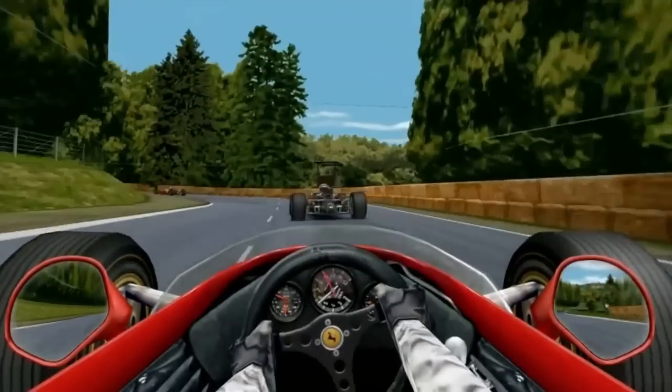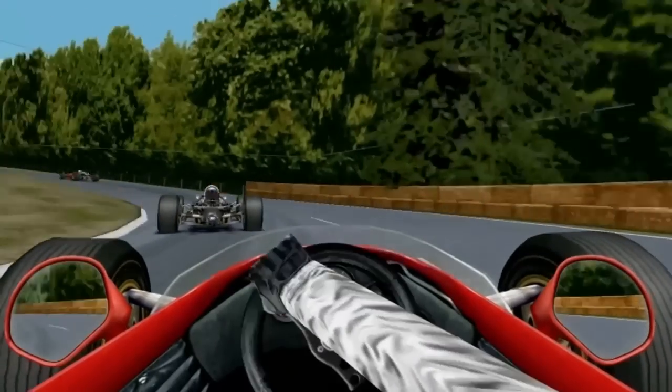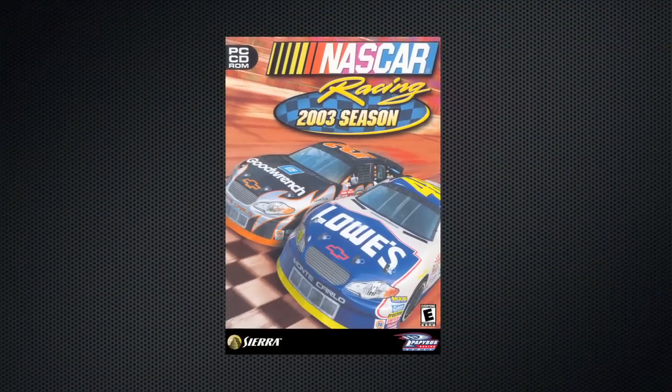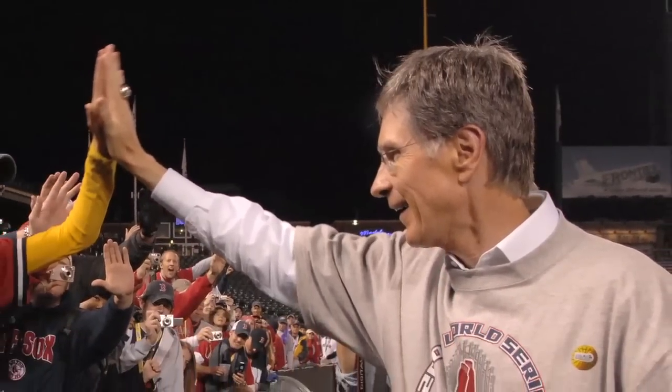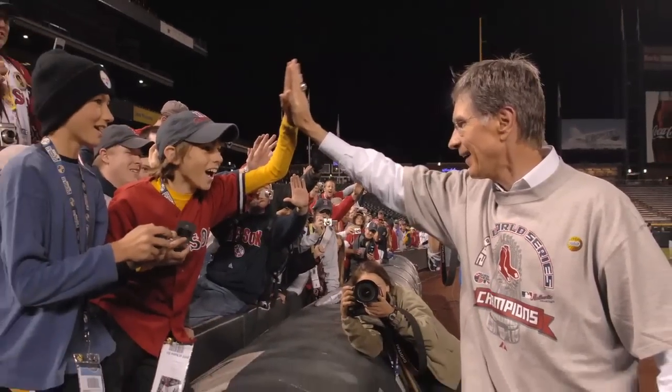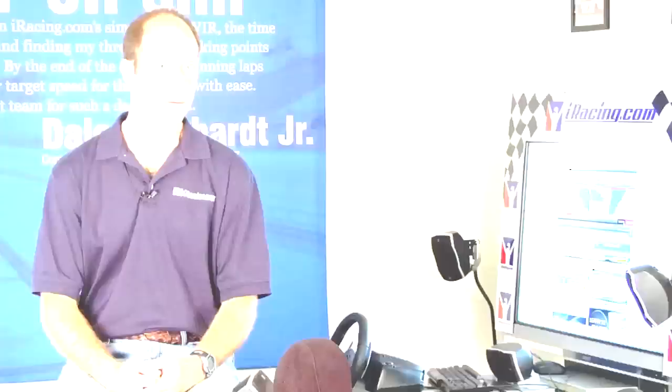We continued on with Papyrus to do some NASCAR titles after Grand Prix Legends. Finally in 2004, Papyrus' then parent company shut them down because we lost the NASCAR license. At that point I got connected with John Henry, who's the owner of the Boston Red Sox and also a huge sim racing fan. John contacted me and said, hey, is there any way I can help resurrect this thing? And we started iRacing.com.